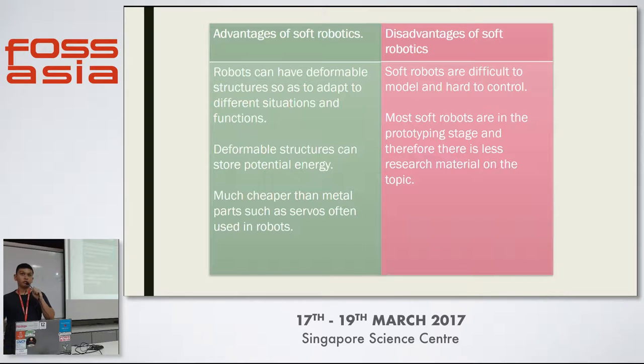Some problems are that soft robotics are hard to model — how you want it to move is quite difficult. But they are much cheaper, because servos and things like that are really expensive. Especially with our arm, you need multiple degrees of motion, and multiple fingers and ways to move each finger. If I were to do that with servos, it would be much more expensive — I would need at least five or six servos per finger.